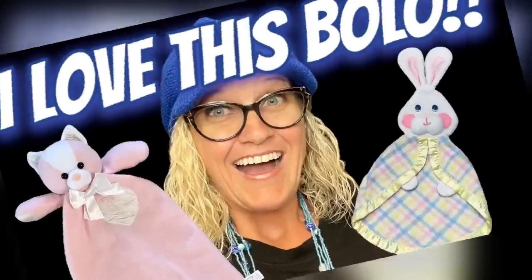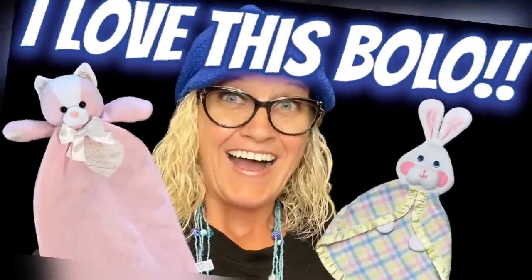This video is long overdue and one of my favorite things to sell. Hey Bola Buddies, thanks for watching. In this video, we're going to talk about one of my favorite things to sell, and that is lovies.